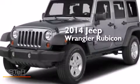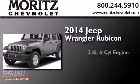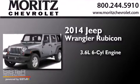This is a brand new 2014 Jeep Wrangler Rubicon. It has a 3.6-liter six-cylinder engine, a five-speed automatic transmission, and four-wheel drive.